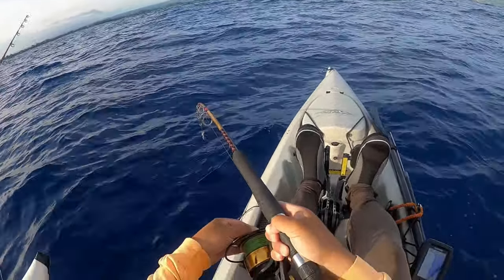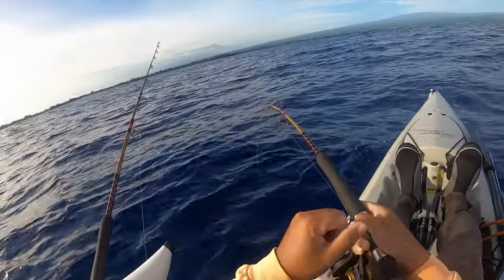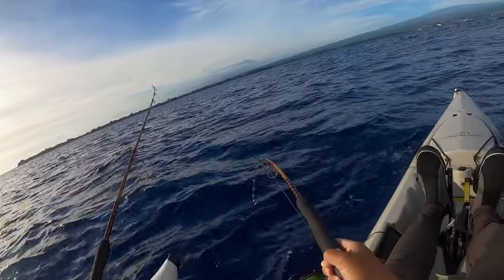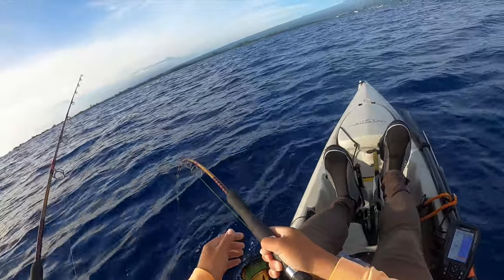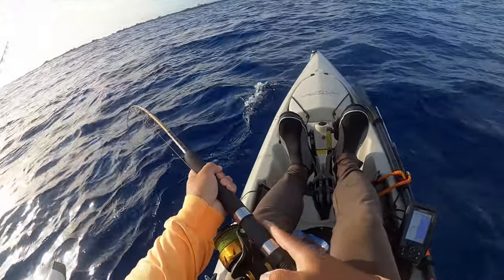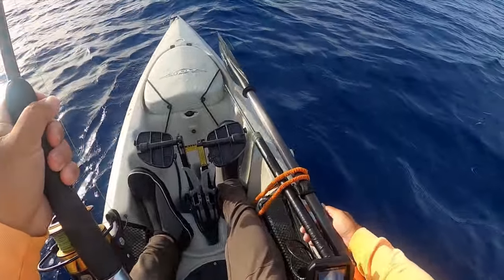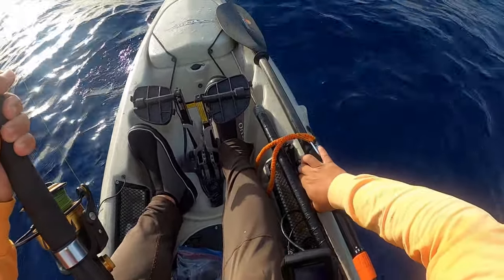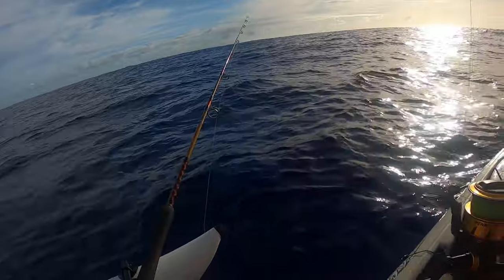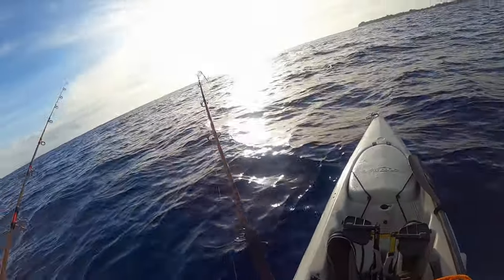Something might grab them on the way up. Okay. I think I'm on something — I hope it's not a shark. I don't understand, I need you to leave. Whatever it is, it's not super big, I don't think.